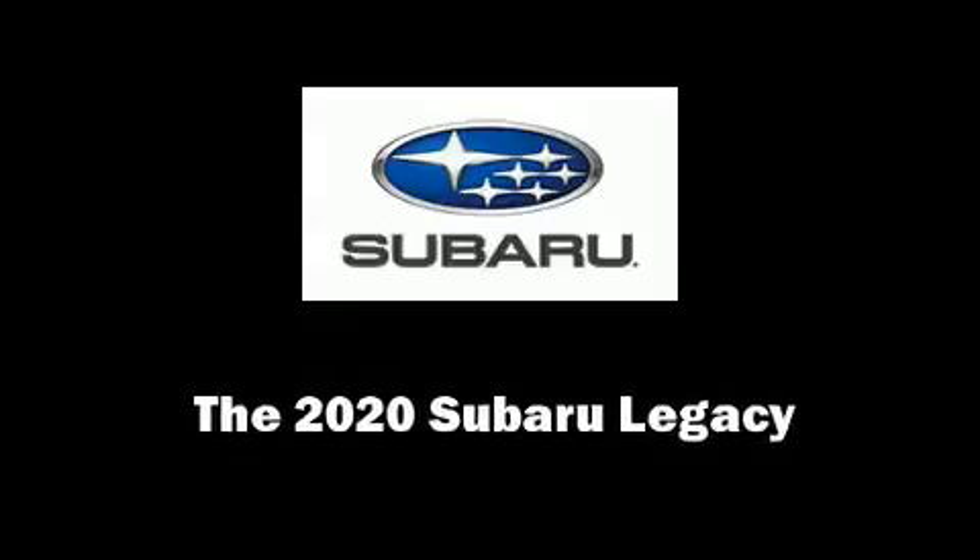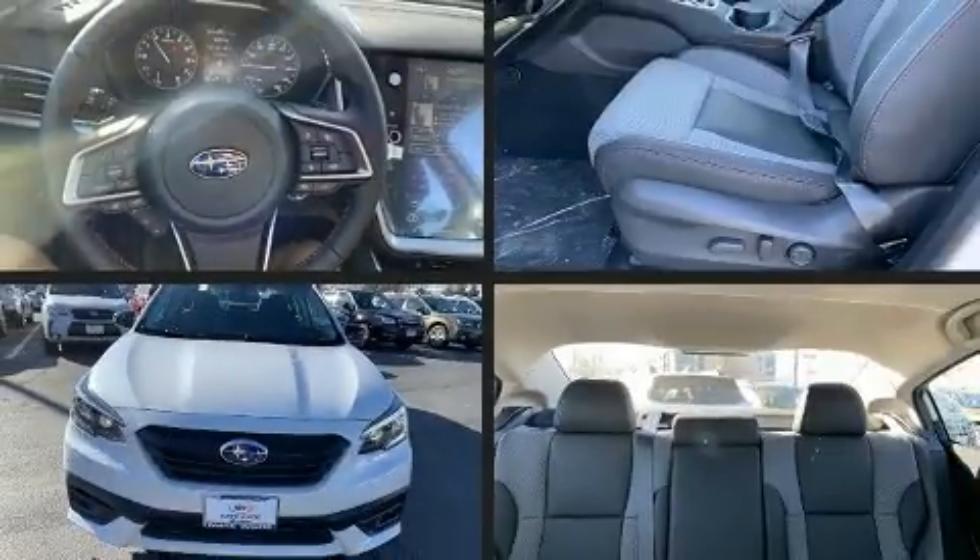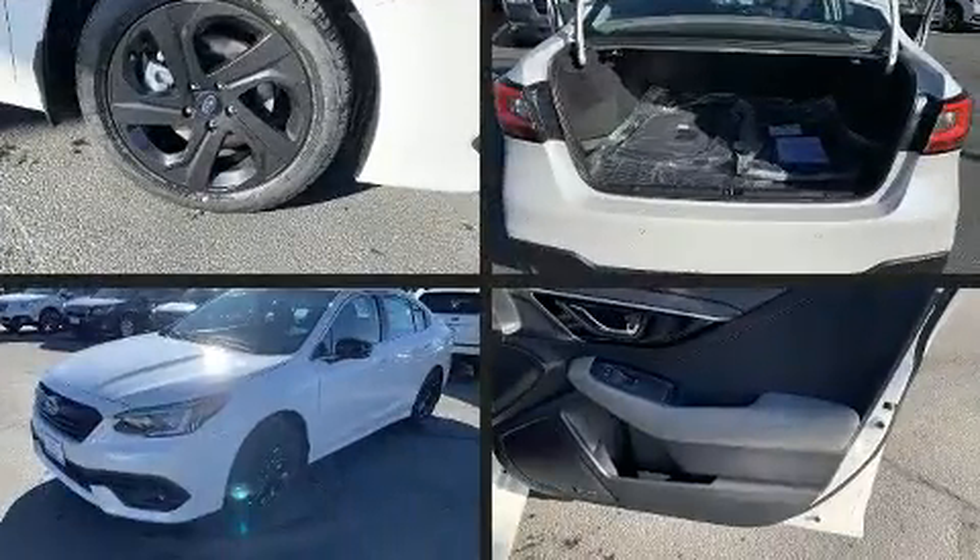Step into the 2020 Subaru Legacy. This four-door, five-passenger sedan offers the features and options for which you've been searching.